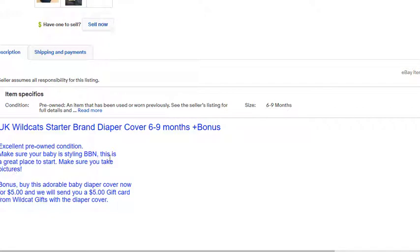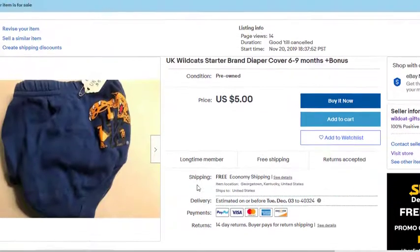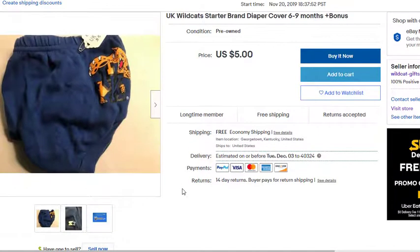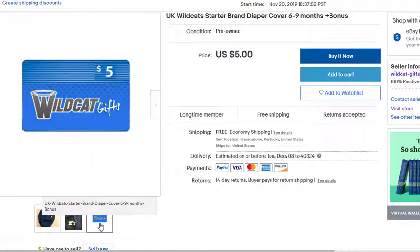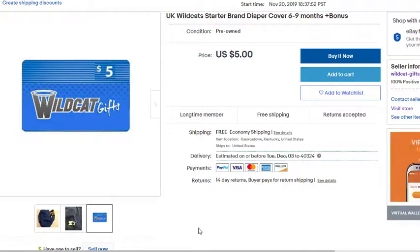Buy this adorable baby diaper cover now for five dollars and we'll send you a five dollar gift card from Wildcat Gifts with the diaper cover, and yes it's free shipping. So you buy this for five dollars, you get the diaper cover but you also get a five dollar gift card that you can use over at WildcatGifts.com — so it's like you're getting the diaper cover free.